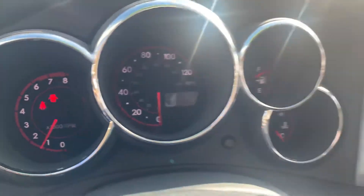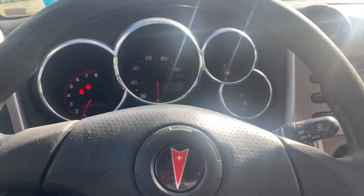Only 195,000 miles. These four cylinders just run forever.